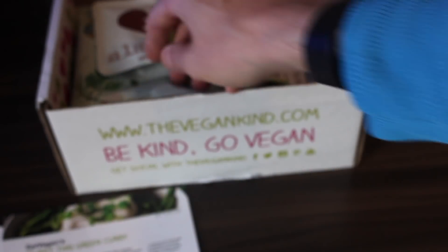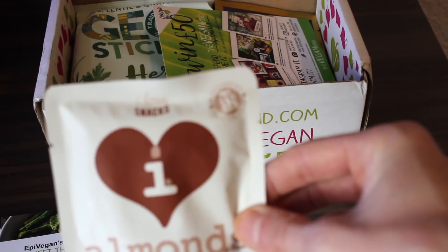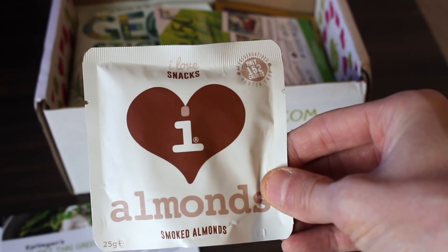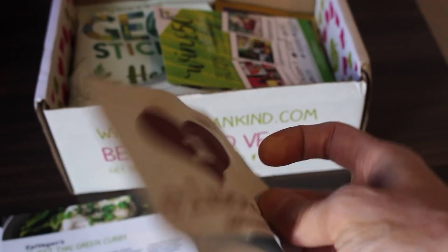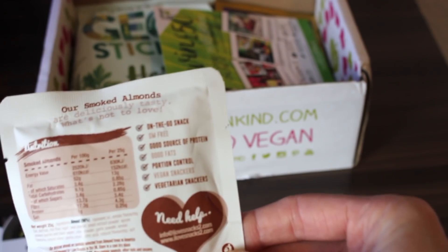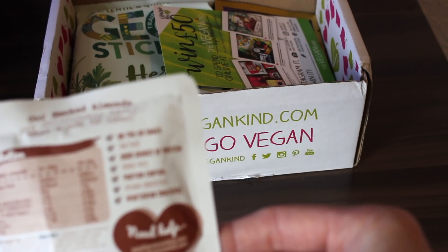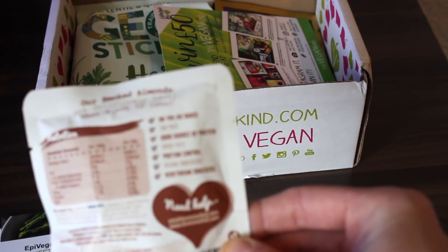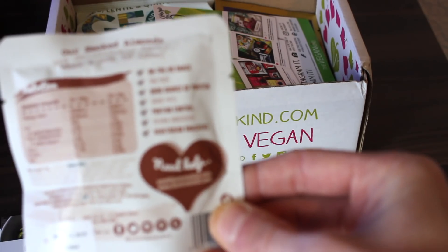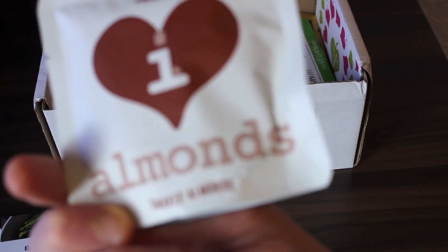Inside the box, this month's first product is I Love Snacks Smoked Almonds — only 152 calories. It says GM free, good source of protein, good fats, portion controlled, vegan snackers, which sounds absolutely amazing.